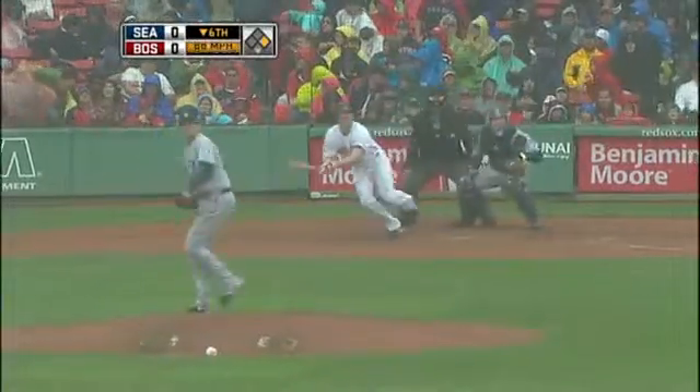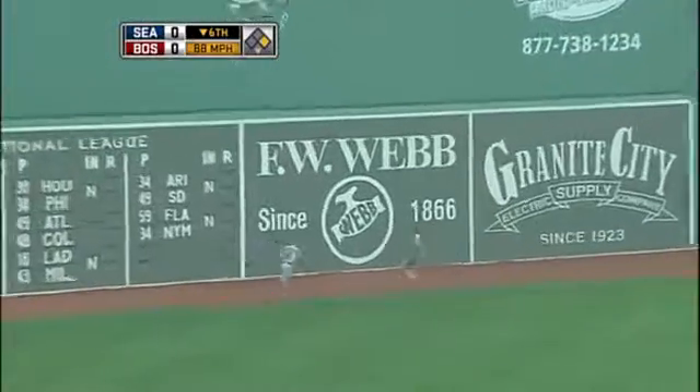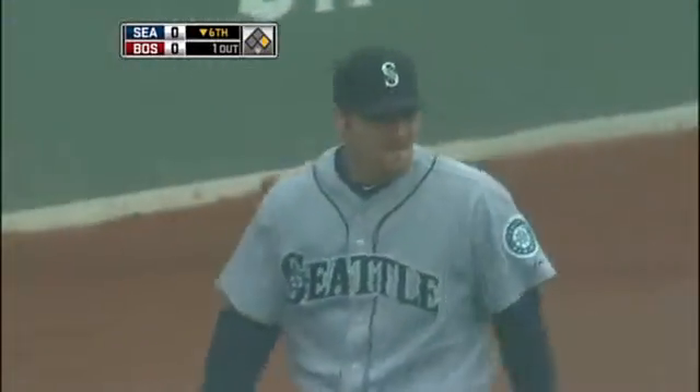To the outfield, he tried to come in and get it. Here's a drive to the gap and that's trouble. Langerhans is over — wow, nice catch! Got a great jump, extends, and makes the grab on JD Drew.